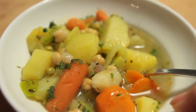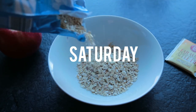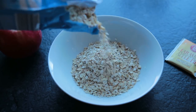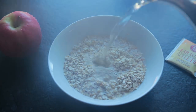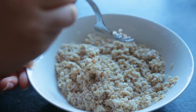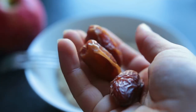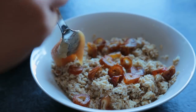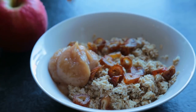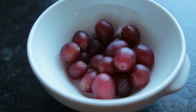Saturday morning was yet another oatmeal — this time I topped it off with some chopped dates and applesauce. Super simple. Then I was snacking on some grapes.